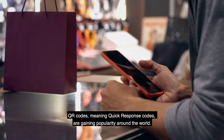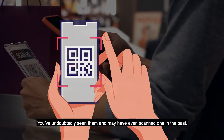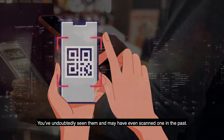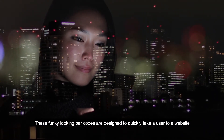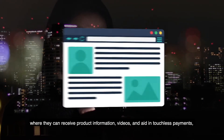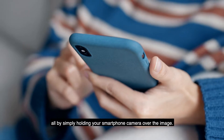QR codes, meaning quick response codes, are gaining popularity around the world. You've undoubtedly seen them, and may have even scanned one in the past. These funky-looking barcodes are designed to quickly take a user to a website, where they can receive product information, videos, and aid in touchless payments, all by simply holding your smartphone camera over the image.